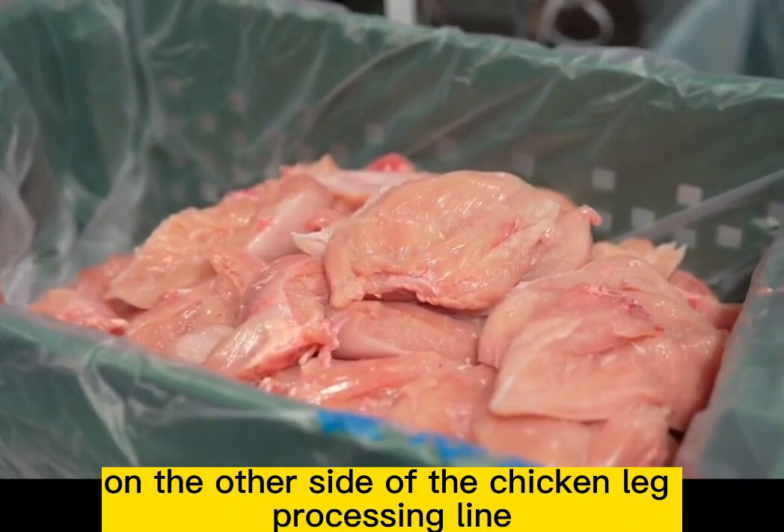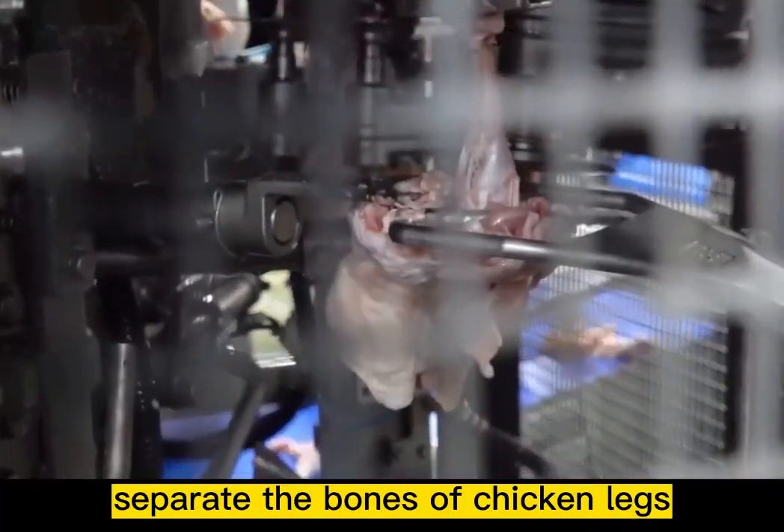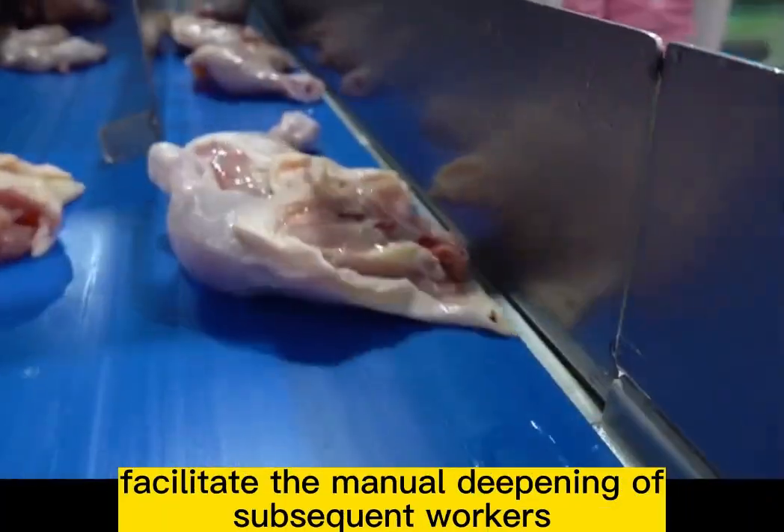On the other side of the chicken leg processing line, a machine will preliminarily separate the bones of the chicken legs to facilitate manual deepening by subsequent workers.